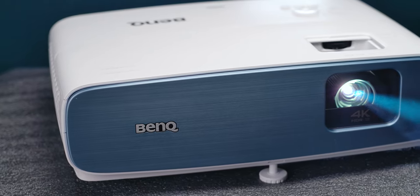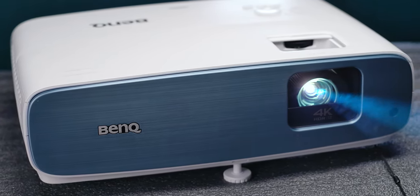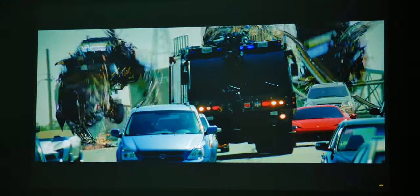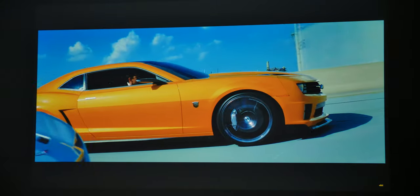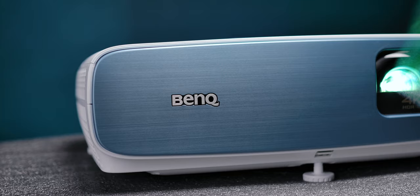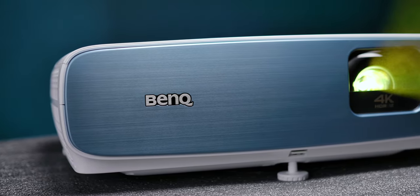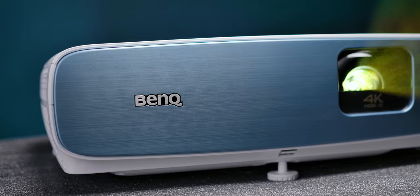Traditionally though, projectors weren't exactly a proper alternative due to much lower contrast and brightness, as well as lower resolution like 720p or Full HD, which on a large viewing surface gets even more accentuated and is far from the experience offered by 4K TVs. This time we got to test a projector made by BenQ which has some pretty impressive specs and promises to finally change things and present a valid alternative to modern large screen TVs.